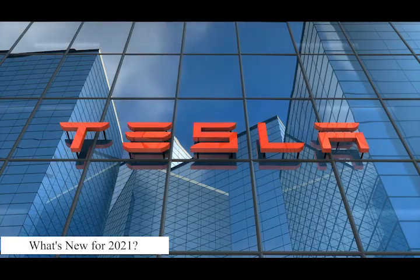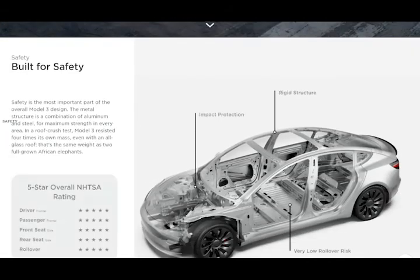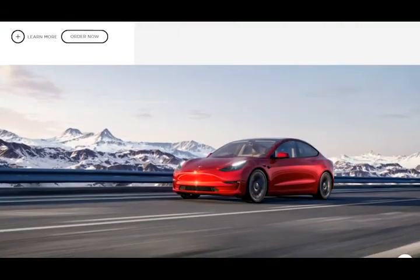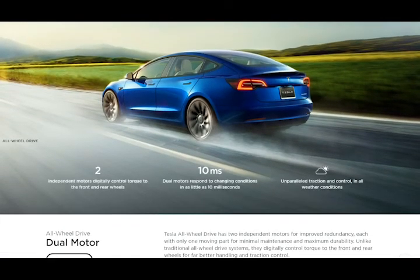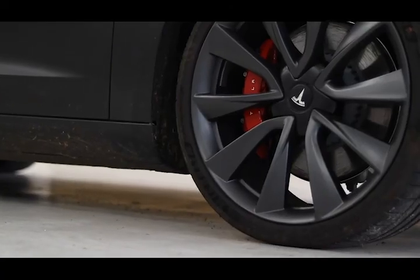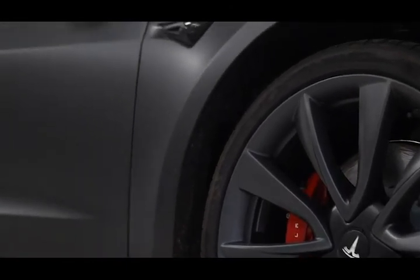What's new for 2021? Tesla is giving its entry-level Model 3 sedan a host of enhancements for 2021, including exterior styling elements that have swapped bright chrome for satin black trim. Three new wheel designs give the rolling stock a fresh look, and the trunk lid is now power-operated.